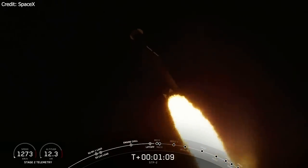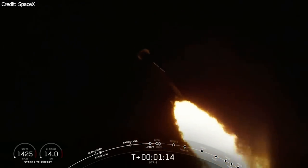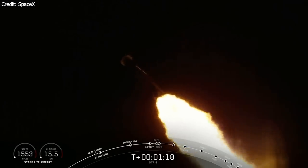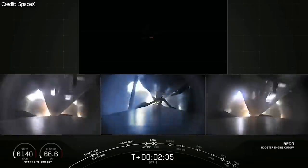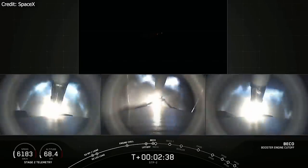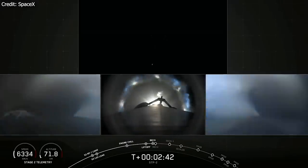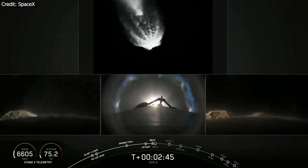Unlike Falcon 9, Falcon Heavy has a roll program to orient itself after launch to its correct trajectory. Also on this flight, Falcon Heavy turned off one engine on each side booster to minimize load on the rocket's structure — to my knowledge, that was a first. Then came the booster separation, which almost looked like a routine operation. It's incredible how well SpaceX does this, considering they're still the only company in the world to do it at all.